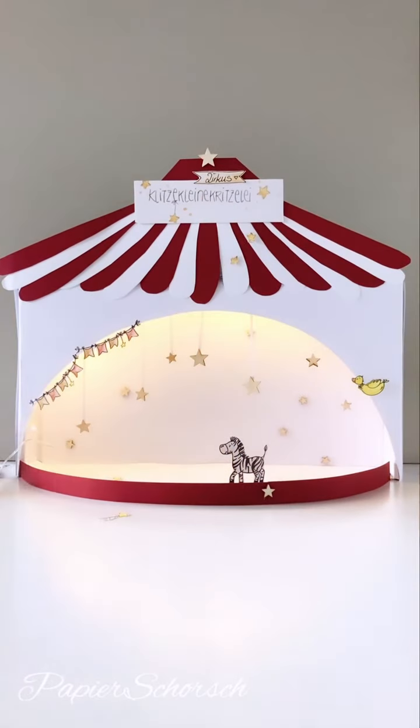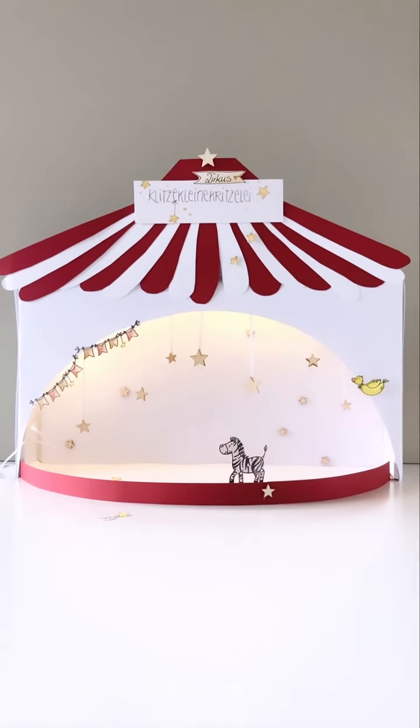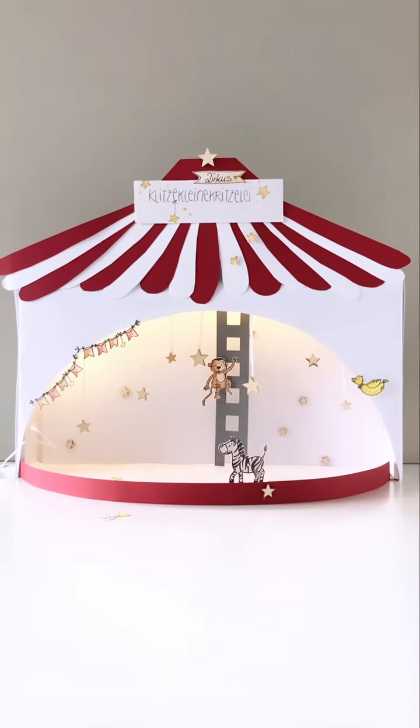Spot an. Der Affe braucht seinen Platz. Und was denkt ihr, was der Affe bekommt? Und der Affe bekommt eine Kohleleiter. Und diese Leiter kommt hier rein. Gute Nacht. Bis morgen.